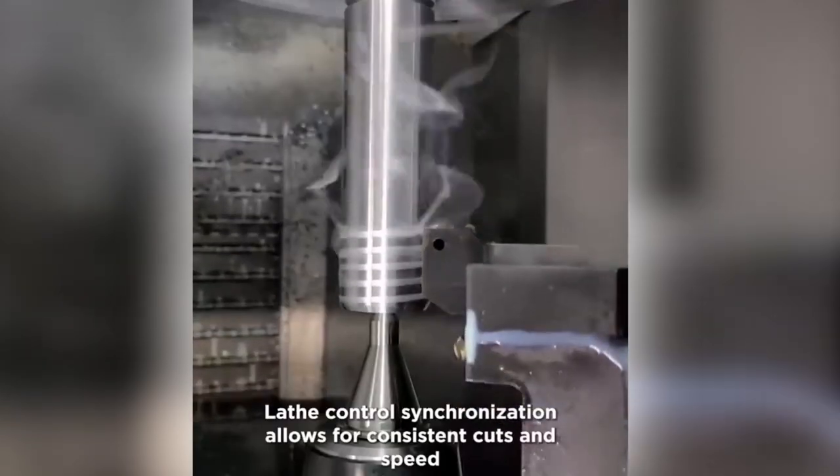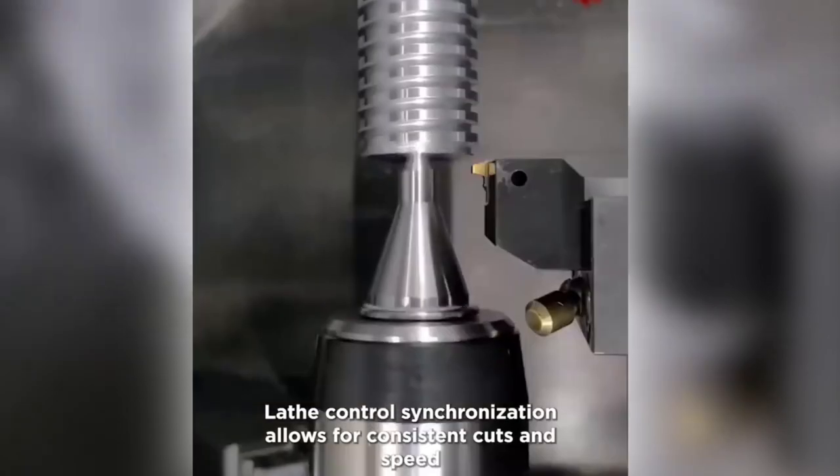The lab control synchronization allows for consistent cuts in speed. This is the reason lubricants and coolants achieve better results.